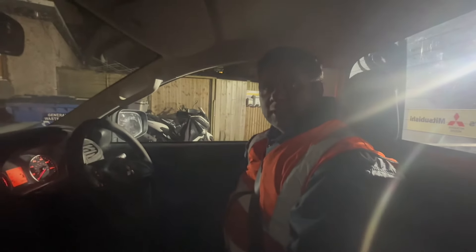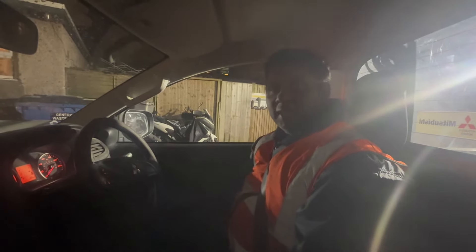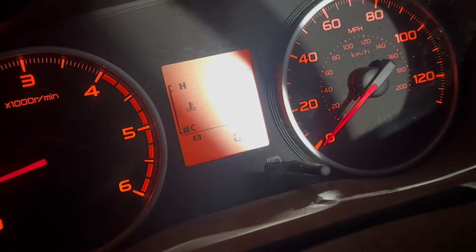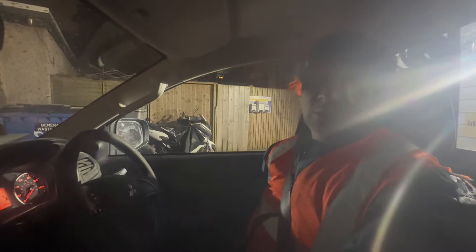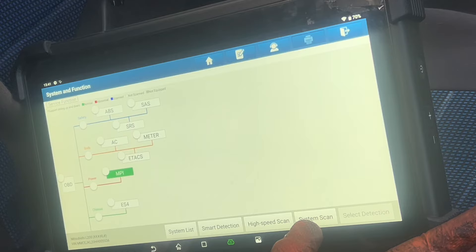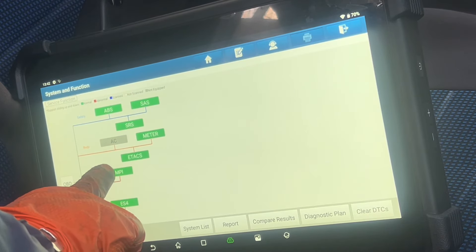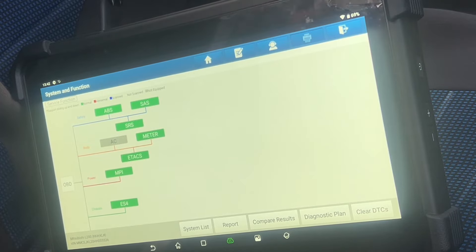I've done the DPF cleaning process, changed the oil and oil filter, and then reset the computer. You can see here now — I zeroed the trip mileage. I'm going to take it to the motorway, roughly around 30 miles, and have a look at how the vehicle behaves before I hand it back to the customer. Nearly seven miles in — no warning lights on the dashboard. We need to go another more than 10 miles and see how it goes. I'm going to take a high-speed scan — you can see under powertrain, nothing. That means all good, all nice.